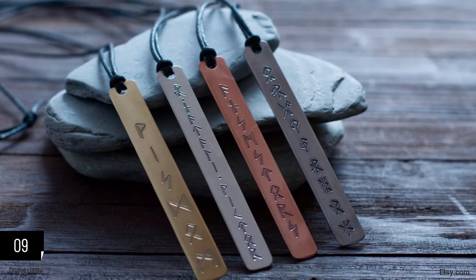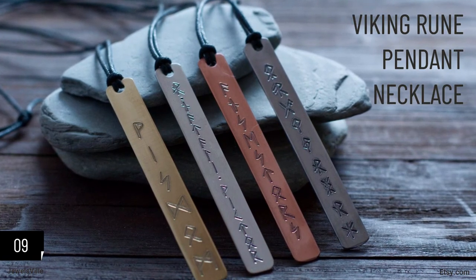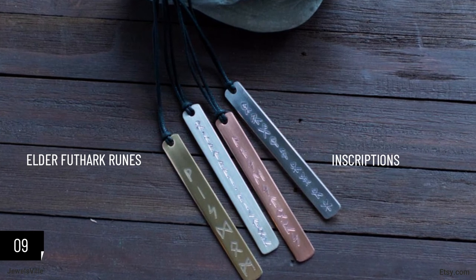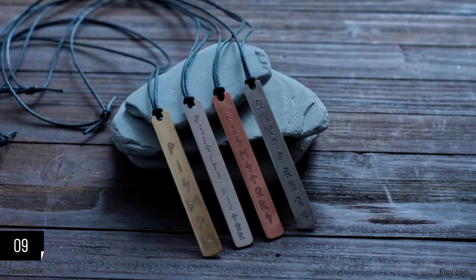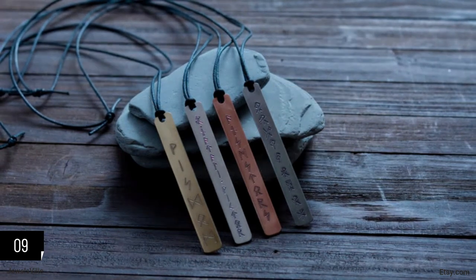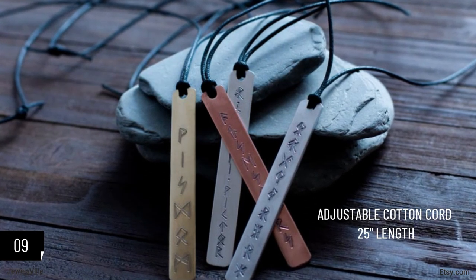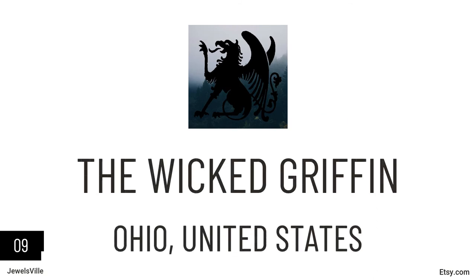Next is a very sleek accessory — a runic pendant completely made by hand. You can customize it from the choice of metal right down to the details, whether you like Elder Futhark Runes or inscriptions. It is a Viking-inspired jewelry piece and a great gift idea for Viking enthusiasts. Choices of metal include aluminum, brass, copper, and silver. The pendant is 3 inches long and 9 millimeters wide, hanging from an adjustable black cotton cord that is 25 inches long. This necklace is available starting at $21.60 from the Wicked Griffin.